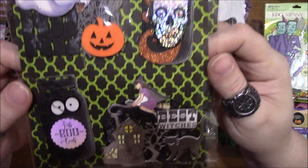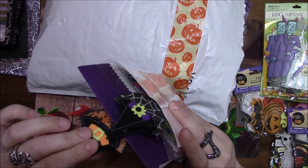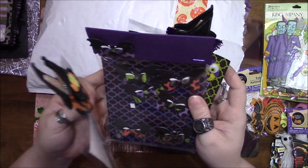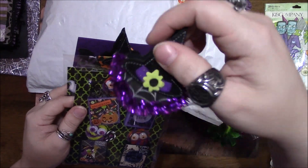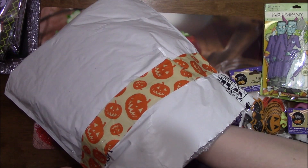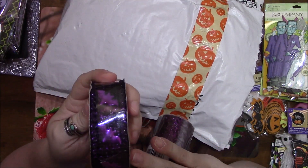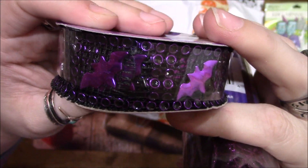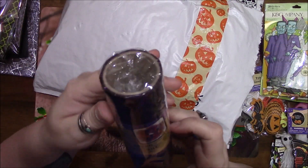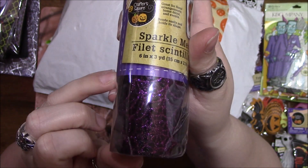And then there are some little ephemera pieces in here as well — oh my gosh, Tina, these are amazing! These are little clips — they are so cute. And then you've got this little clip as well — I love these. Got some diamond wrap — oh, look at that, those are pretty! And some sparkle mesh and spider web mesh — very pretty.